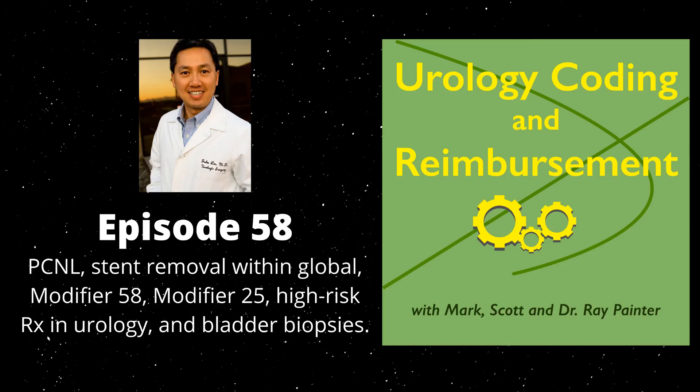The AUA also noted that if you are doing it tubeless — meaning you're not leaving the tube at the end of the case — you should put a modifier 52 on the 50432. The logic behind the AUA's article is sound based on clinical vignettes relative to interventional radiology doing the access. I apologize for any prior misleading guidance. It's one of those things where interpretation evolves, and we all keep learning.